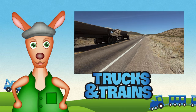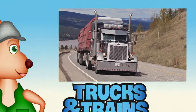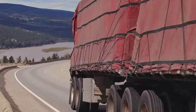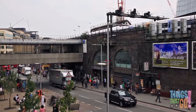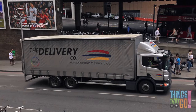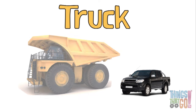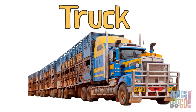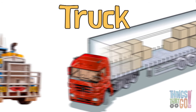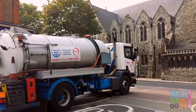Hi girls and boys, Reggie Roo here. Trucks — glorious trucks! Do you know what a truck is? Truck is the name used for lots of different vehicles. A truck can be slightly bigger than a car, huge like a mining dump truck, or really really long like a road train truck. Generally, a truck is a strong vehicle that carries all kinds of goods. They could carry liquids and gases like this tanker truck.